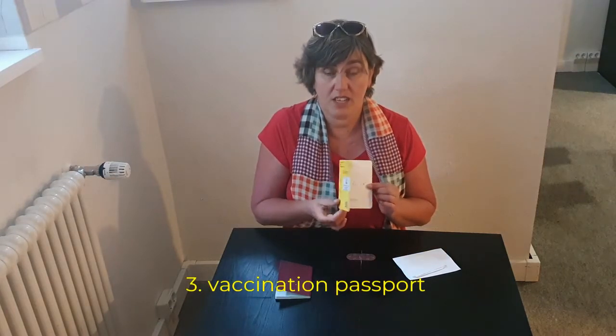There are countries that want to know and you have to prove that you have the right shots, the right vaccinations, so you want to have your vaccination passport on you as well.